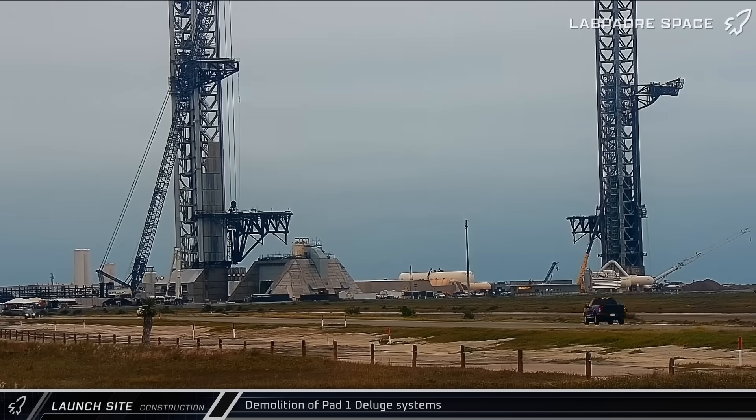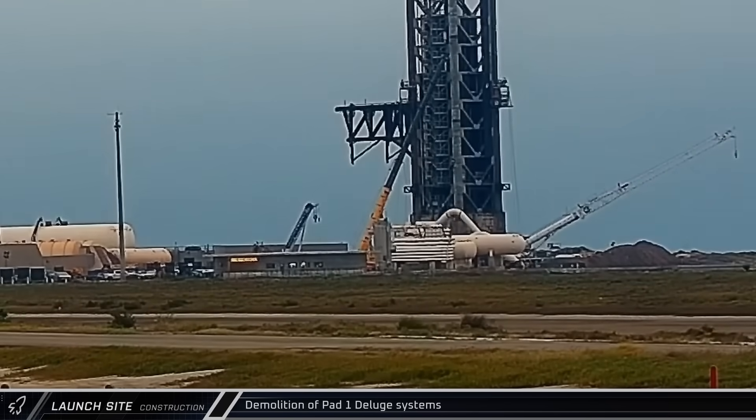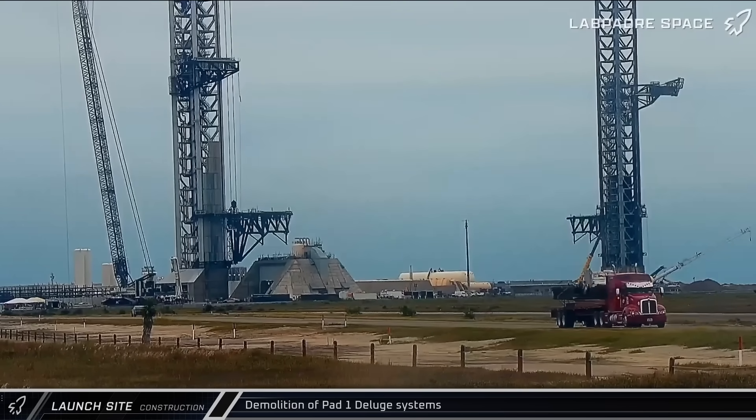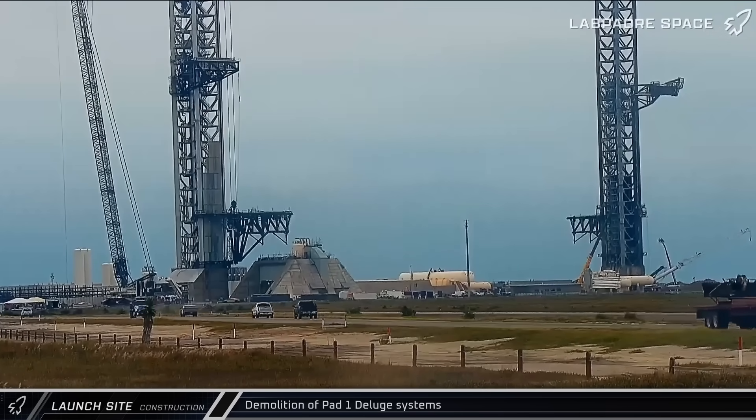Down at the launch complex, the partial demolition of Pad 1's infrastructure continues to push forward. This week, workers began removing the large diameter pipes that were used to feed the water-cooled flame deflector under the mount. The pipes were later seen being driven up the road away from the site.